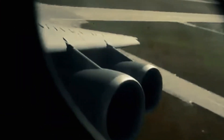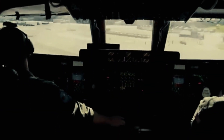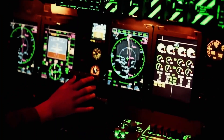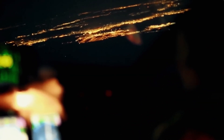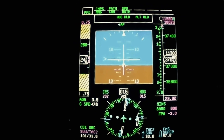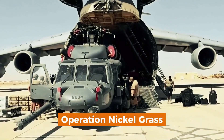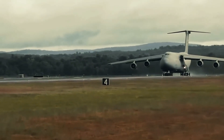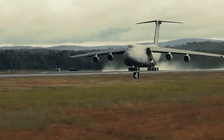From military operations to humanitarian missions, the Lockheed C-5 Galaxy has cemented its place as one of the most important airlifters in aviation history. Its unmatched capabilities continue to support global stability, rapid deployments, and emergency relief efforts. The C-5 has played a pivotal role in numerous historic events, including the Gulf War, where it transported massive amounts of equipment and supplies to the Middle East. It has also been instrumental in humanitarian missions, delivering food, water, and medical supplies to disaster-stricken regions. One notable example is Operation Nickel Grass during the 1973 Yom Kippur War, where the C-5 delivered critical supplies to Israel, demonstrating its strategic importance and reliability under pressure.